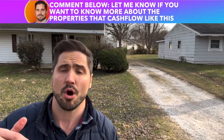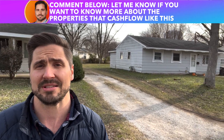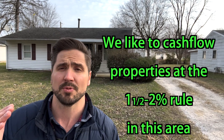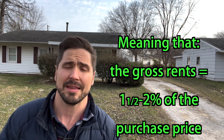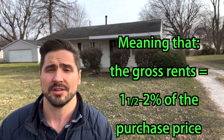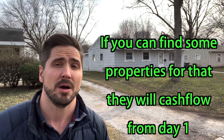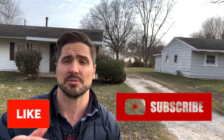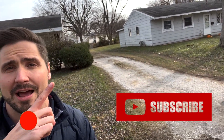Comment below — let me know if you want to know more about properties that cash flow like this. We like to target properties at the 1.5% to 2% rule in this area, meaning that the gross rents equal 1.5% to 2% of the purchase price. If you can find properties like that, they will cash flow from day one. Subscribe for more content like this, and this is my very first house.